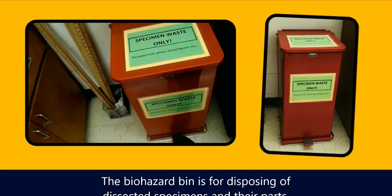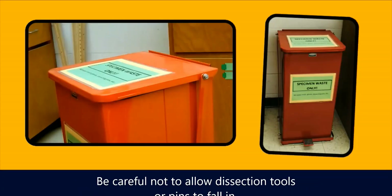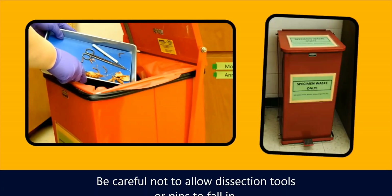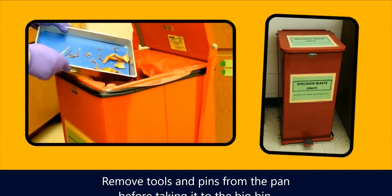The biohazard bin is for disposing of dissected specimens and their parts. The step at the base of the bin means that you don't have to use your hands to open it. Be careful not to allow any dissection tools or pins to fall in — remove tools and pins from the pan before taking it to the bio bin.